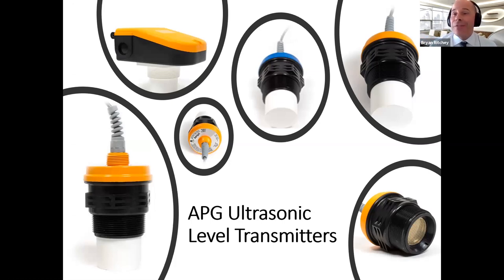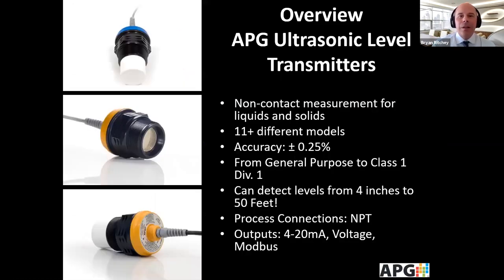APG does ultrasonics very well, and we'll learn more about the product line. They're good for liquids and solids, and we have over 11 different models ranging from general purpose to Class 1 Div 1 intrinsically safe. Ranges go from very short tanks of four inches all the way up to 50 feet. Outputs include 4-20 mA, voltage, Modbus, and RS-232.